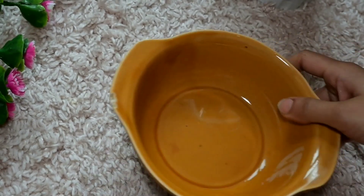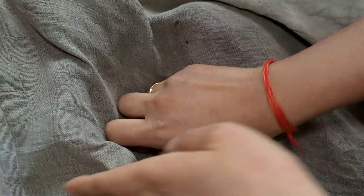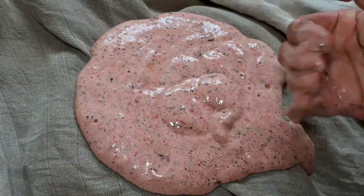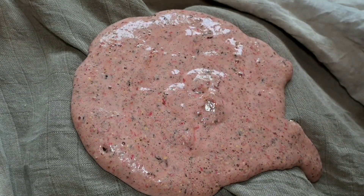Now you have to grind it well, then strain it well. You don't have to add too much water in it, because we have added flax seeds, fenugreek seeds, etc. So if you add more water, it will become very liquidy.